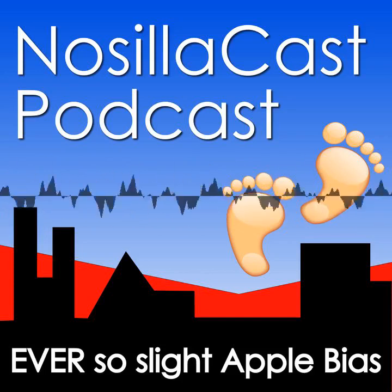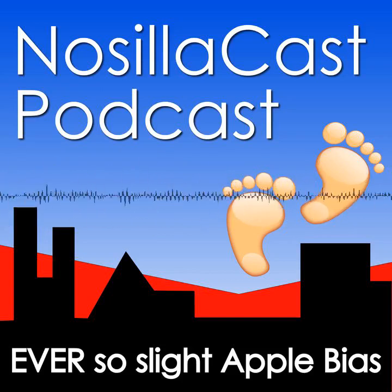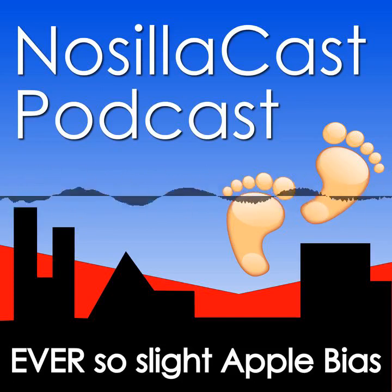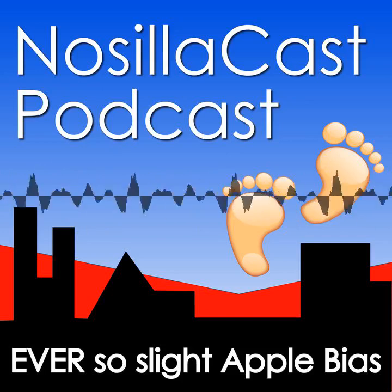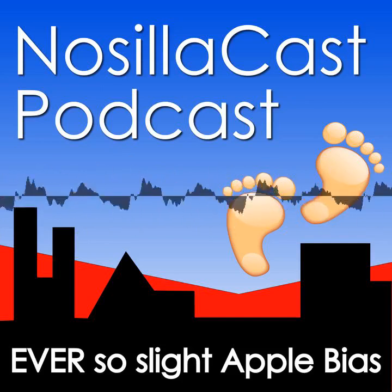Looking to the future for VinFast, we have the VF3 behind me — a very small, compact, four-seater vehicle targeted for 2025. They're looking to bring this in at around $20,000 U.S. If they can hit that price point, that is an incredible price. It's going to be just a small commuter car with a 125-mile range — a vehicle for 2025.